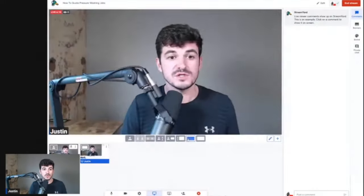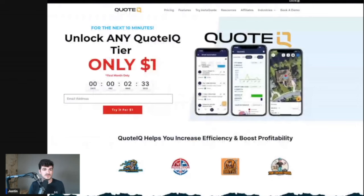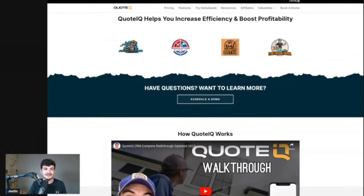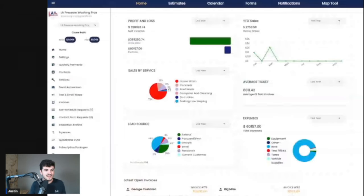For this demonstration, we will be using QuoteIQ. If you guys want to check out the first link in the description, you can try any tier of QuoteIQ right now for $1 at MyQuoteIQ.com. You can also book a demo there if you want a more in-depth view of what QuoteIQ can do. I'm going to show you one tool within here that can help determine some of this pricing, because for this video we're going to be relying solely on square foot pricing to determine how much we're going to charge for these particular jobs.